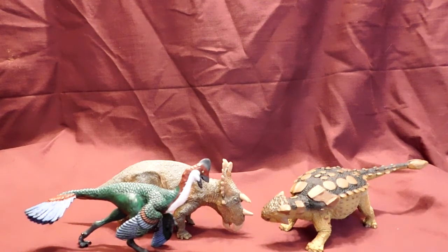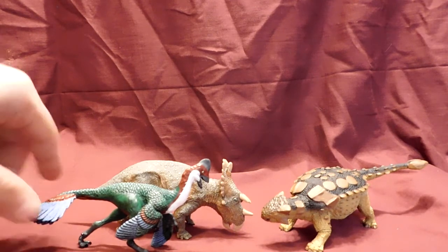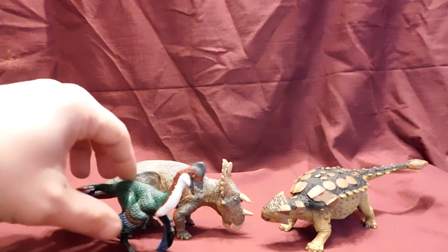Now all three of these figures are awesome. I cannot lie. These are my three favorites that they've released this year.